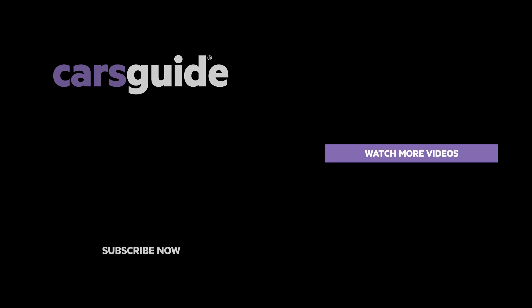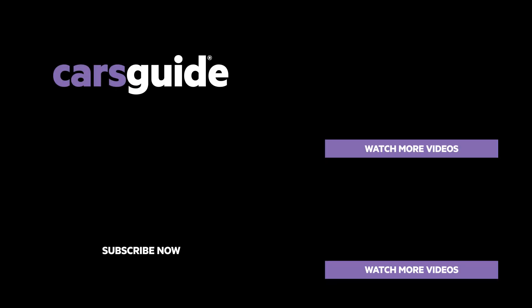Have you hit subscribe yet? If not, you'll miss something and you'll never forgive yourself. And don't forget carsguide.com.au is where you'll find all the details. We'll see you next time.